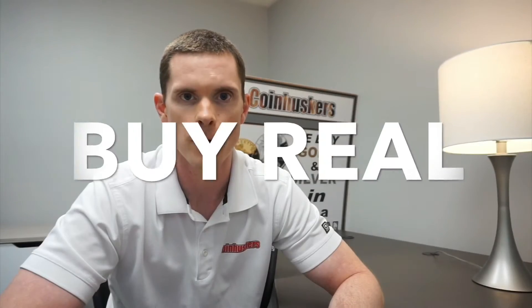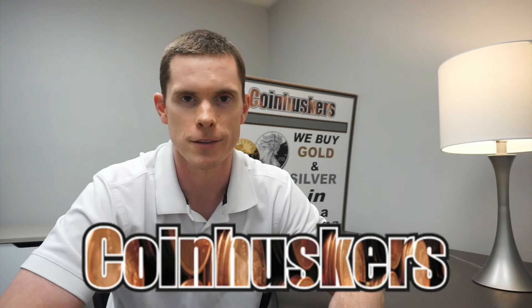And remember: buy real, be real, get real physical gold and silver from CoinHuskers. Thanks for watching.